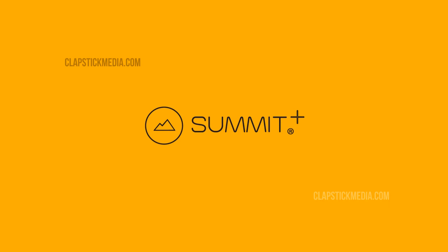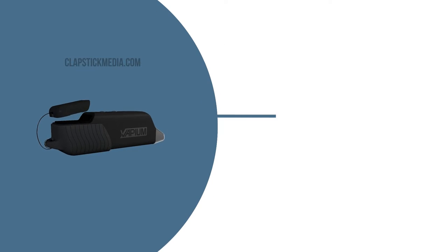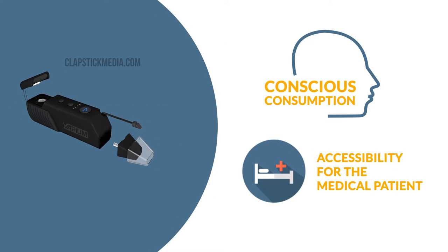Introducing Summit Plus, a unique vaporizer by Vapium. Vapium was created for conscious consumption and accessibility for the medical patient.